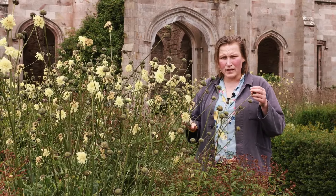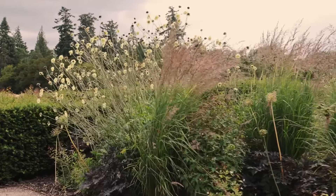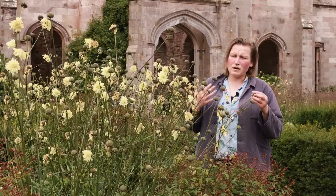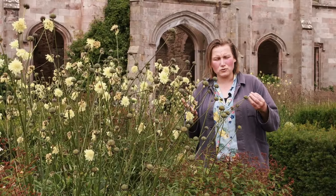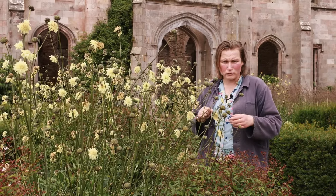We are growing it in full sun in a relatively windy, exposed border site, and we find it self-supporting. If you're growing it in partial shade, you might want to check on staking, but that can be easily solved by putting a tripod over it.